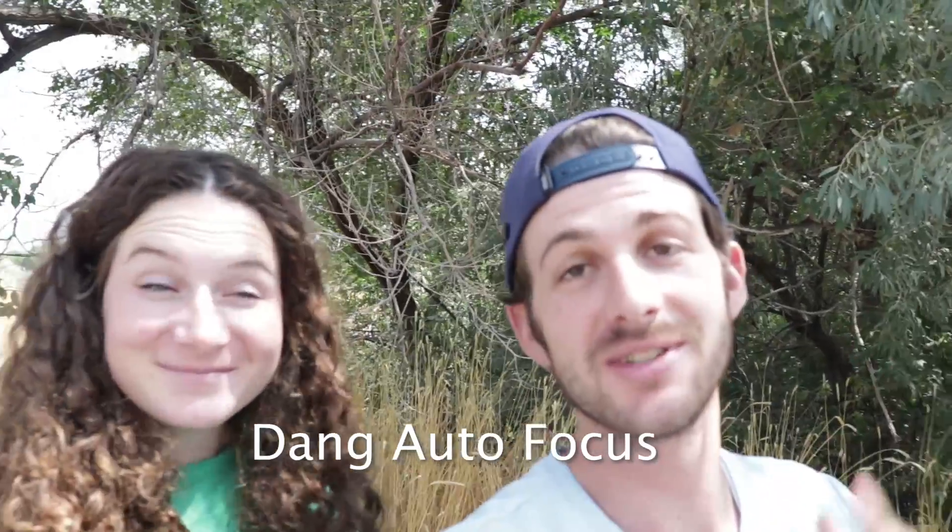Hello everyone, welcome back to the Cox clan. Today's video we are going to be doing something really fun. We have a problem at our house and the problem is we have way too many eggs. So today we are going to be doing the egg drop challenge.